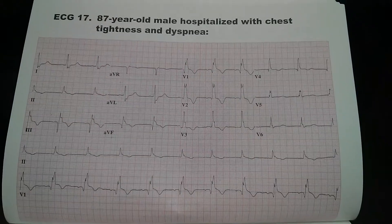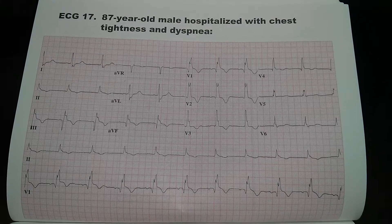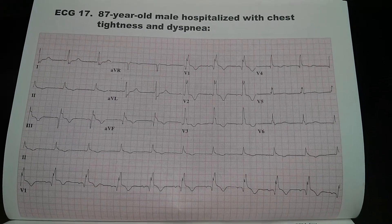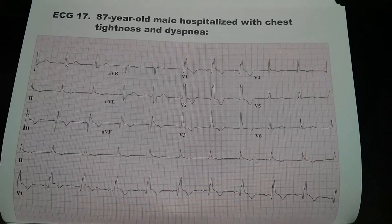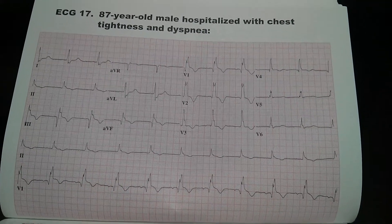This is EKG number 17 of an 87-year-old male hospitalized with chest tightness and dyspnea. The EKG shows a regular rhythm with a rate of approximately 61 beats per minute.